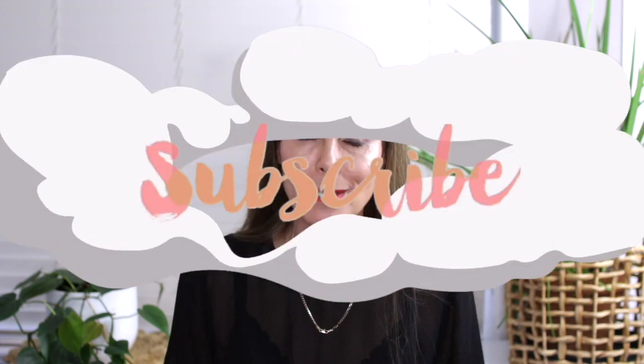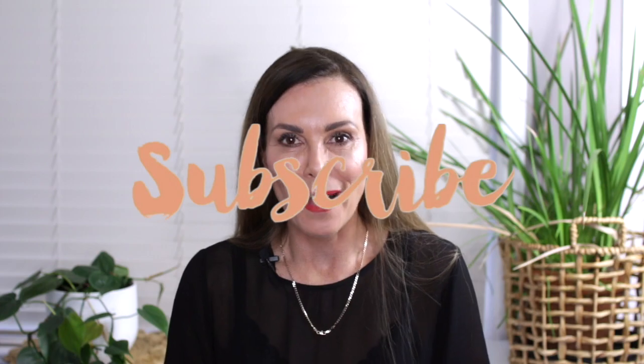Anyway, that's it from me today. I hope you enjoyed this video — if you did, I'd love you to give it a big thumbs up. Don't forget to subscribe to my channel for more, and I look forward to seeing you in the next one. Bye for now.